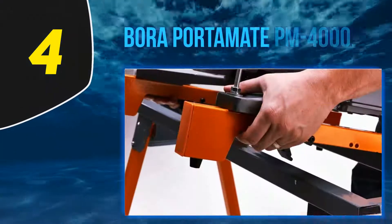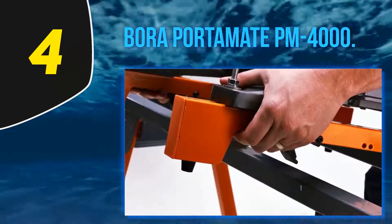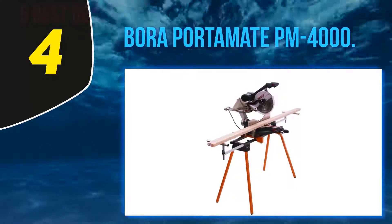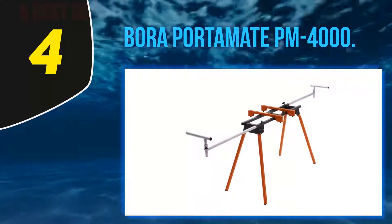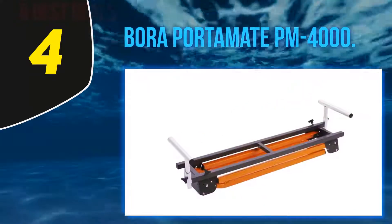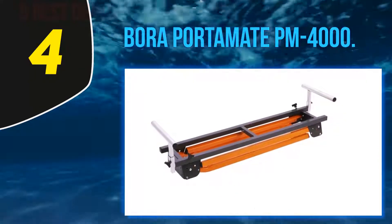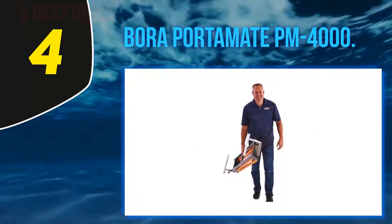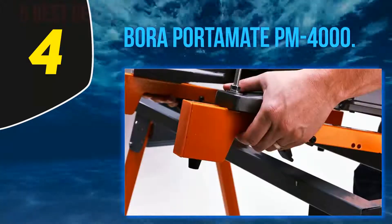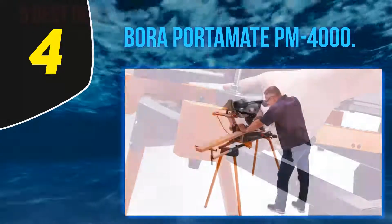At number 4, the Bora Portamate PM4000. Here is another great portable miter saw stand worth considering. If you have a heavy miter saw and need a sturdy stand, this might be your best pick. It features super strong tubular steel for sturdiness when mounting your saw, and can support a maximum weight capacity of 500 pounds, making it compatible with just about any saw. It also features a powder-coated finish that prevents rust and corrosion. It is a very lightweight unit at only 30 pounds, allowing you to move it around with ease.